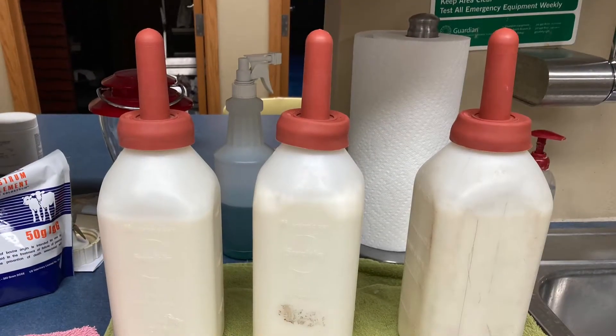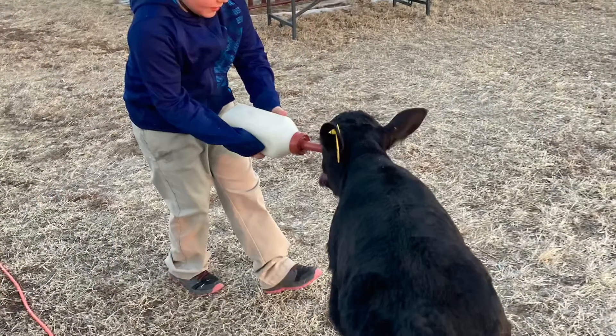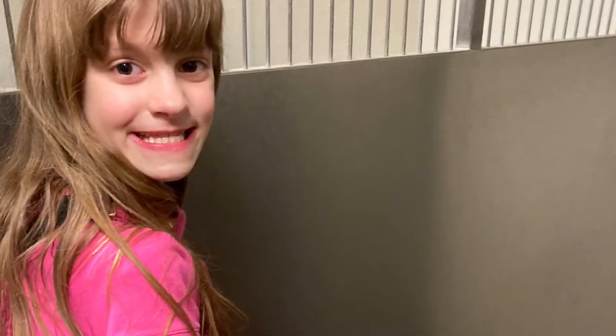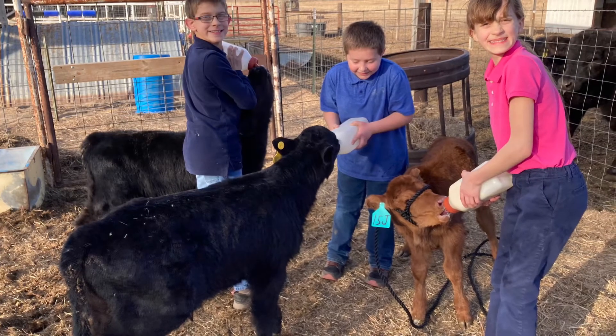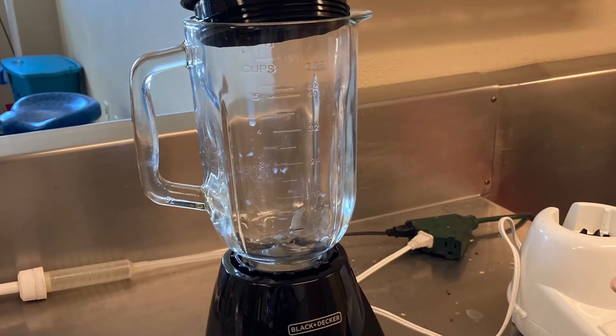It's constantly mixing milk. We have learned that mixing milk is easier if you have a blender. With three kids, three calves, three bottles, we've broken a few blenders, and so we were so excited when we finally got a new blender. So it makes it easier to mix.